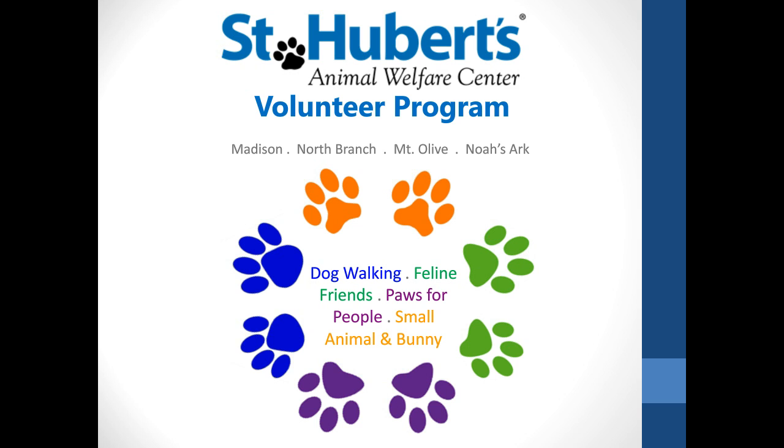Hi, my name is Jennifer Lyons, and I'm from St. Hubert's Animal Welfare Center. We're going to talk today a little bit about our volunteer program and the role that the volunteers play with daily operations.